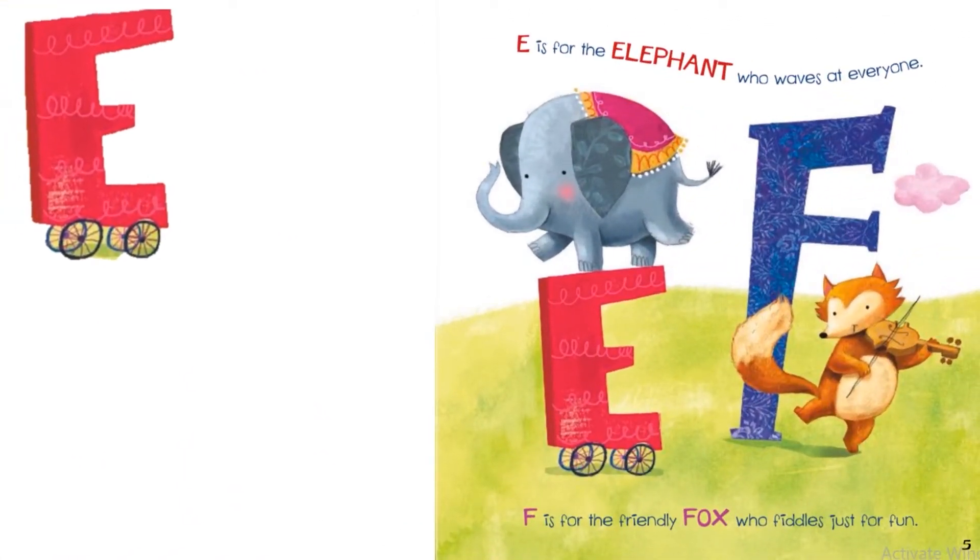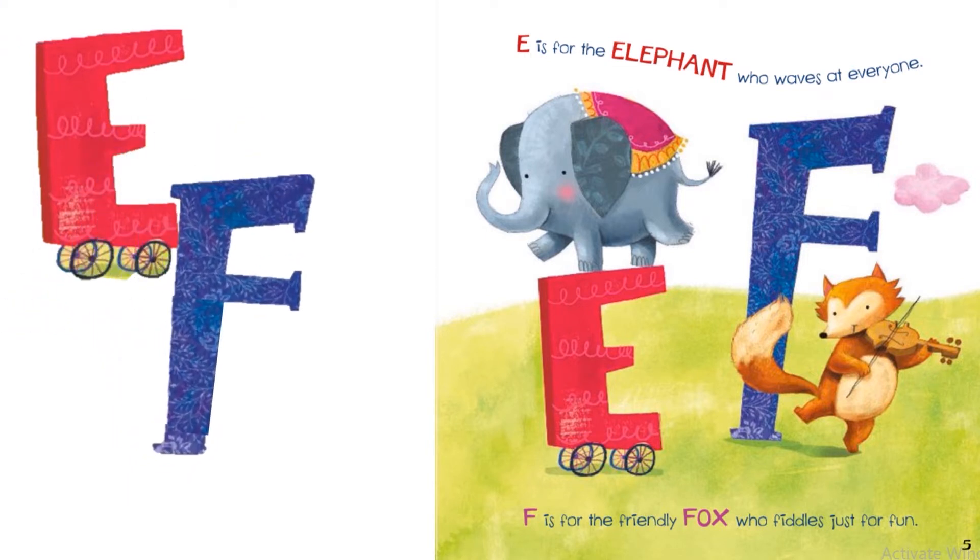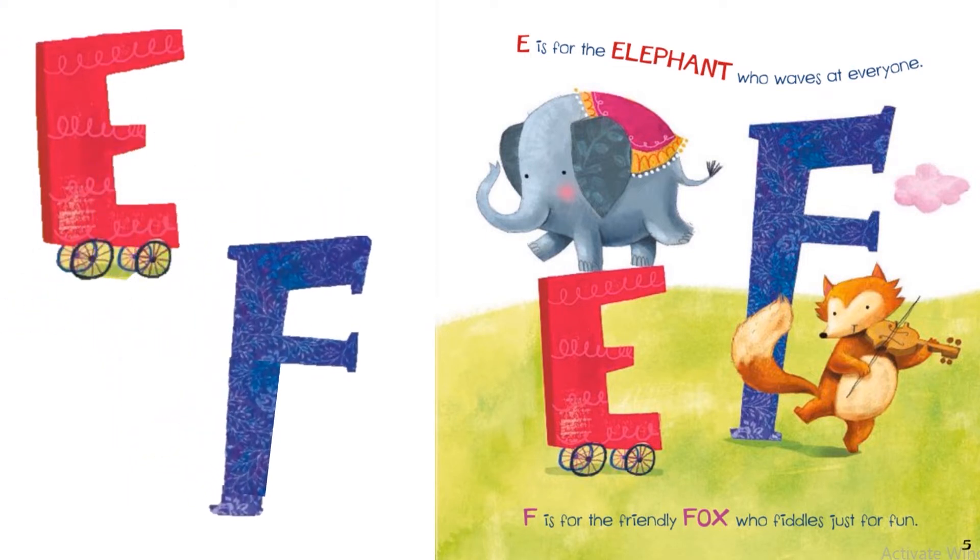E is for the elephant who waves at everyone. F is for the friendly fox who fiddles just for fun.